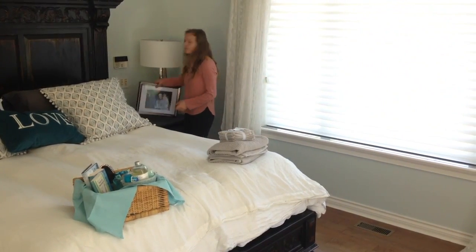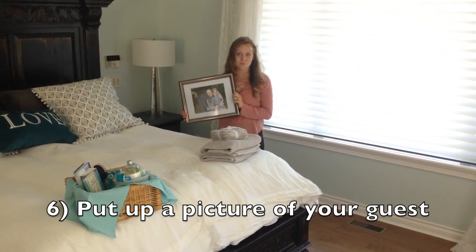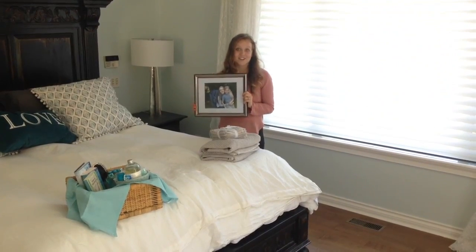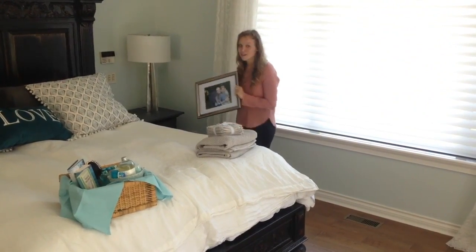And if this is someone that you know really well, something that's nice to do as well is to have a picture of them with you, or just of them, to have up in the guest room to go down memory lane. It makes them feel comfortable.